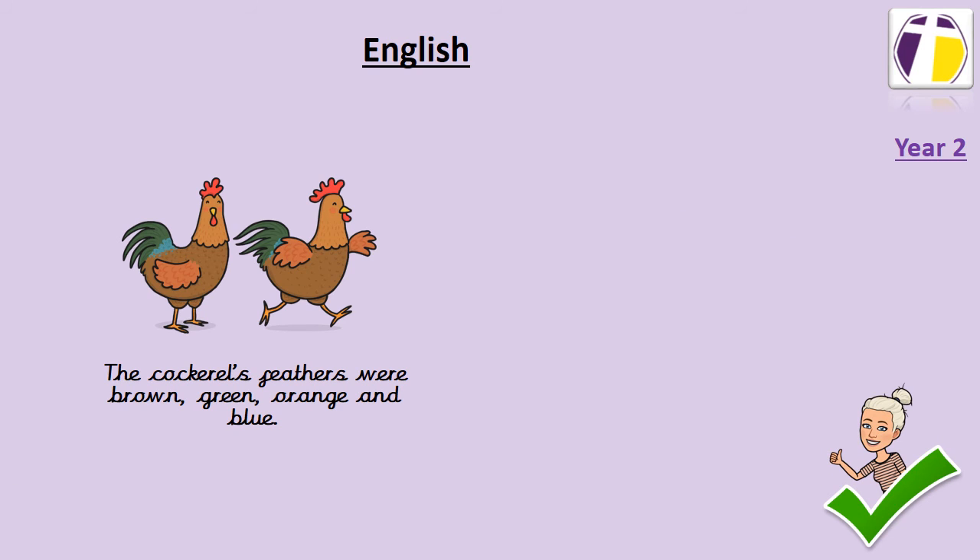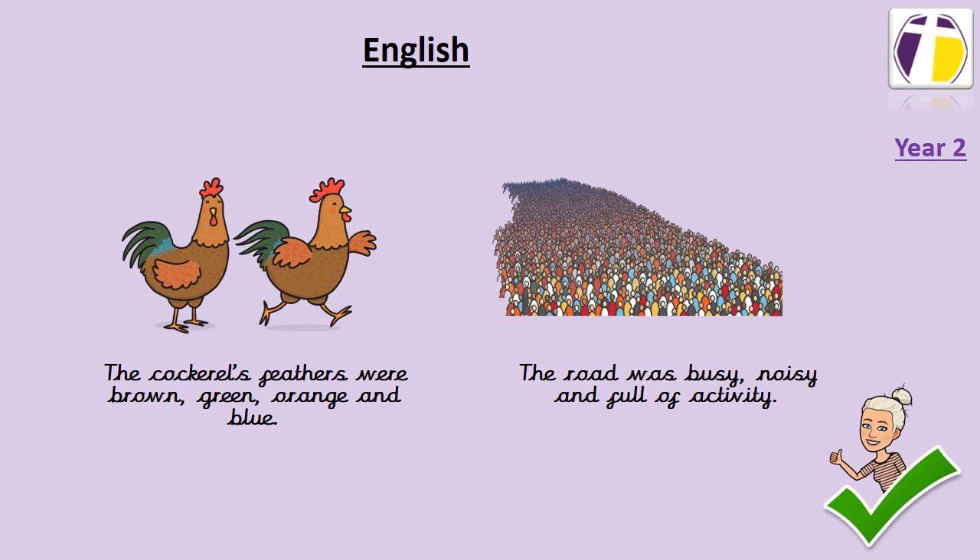Here's another example of a sentence that has got commas in it. It says: the cockerel's feathers were brown, green, orange and blue. You could probably hear that I took a really short breath when there was a comma, and the sentence still has got 'and' to join the last two items in the list. Here's another example: the road was busy, noisy and full of activity.